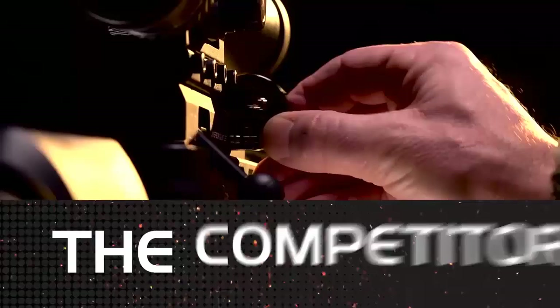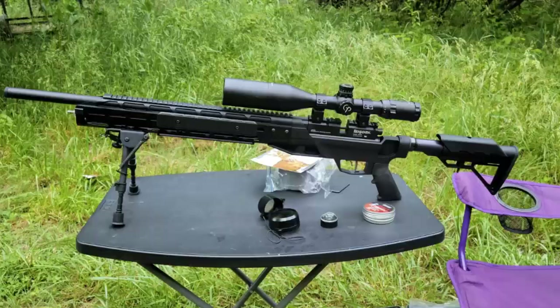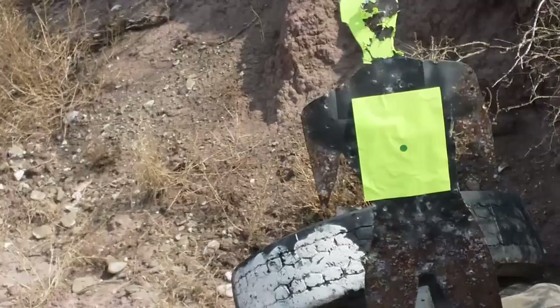Hello viewers, welcome to our channel. Air rifles get a bad rep when it comes to hunting. Most people think of a 30-06 or a 30-30 rifle for hunting deer. But what about when you aren't hunting a whitetail somewhere in the Midwest? How do you pick the best PCP air rifle so you can hunt small game and eliminate varmints?